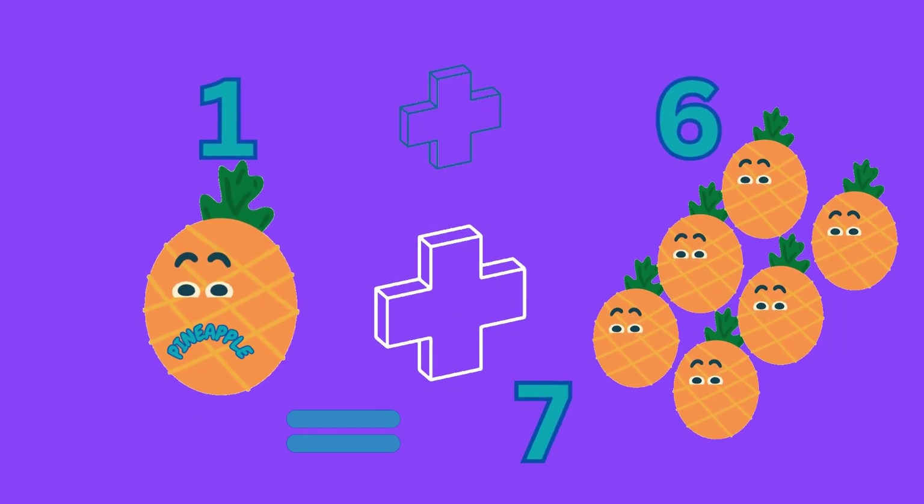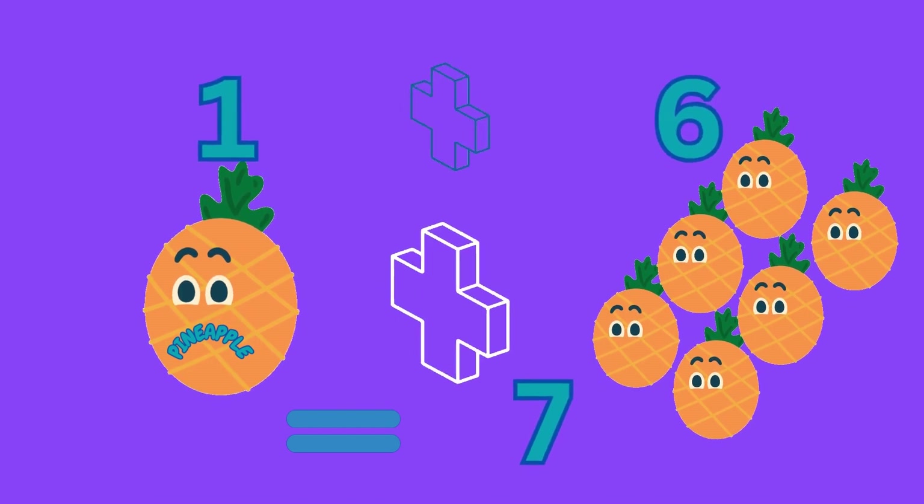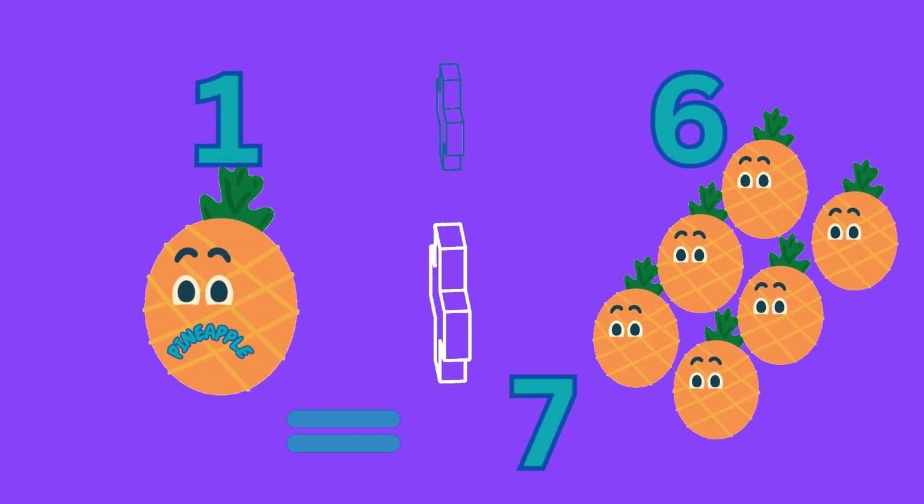One plus six equals seven, which can mean one pineapple plus six pineapples gives us seven pineapples.